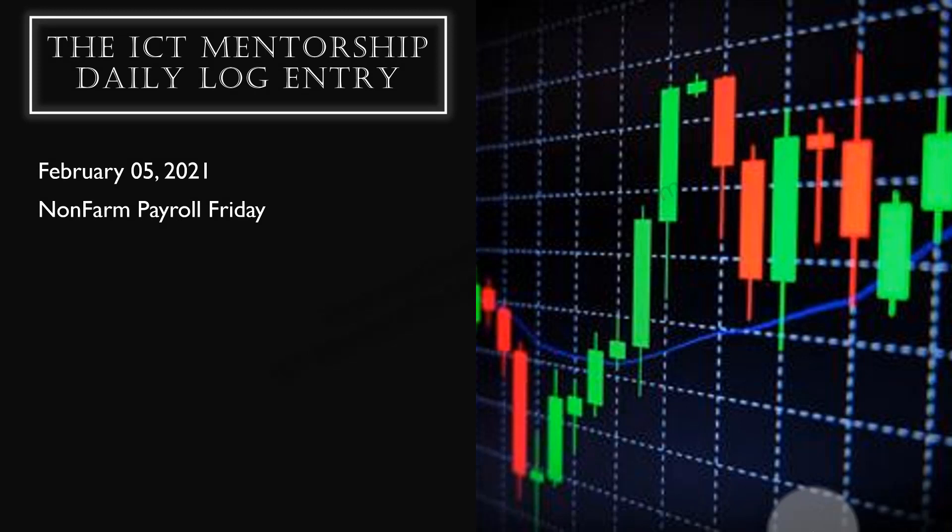Welcome back, folks. This is Nonfarm Payroll Friday, and you should not have been participating in today's action. But in case you did, I don't want to hear about it. This is February 5th, 2021.